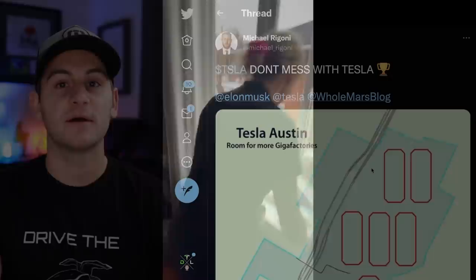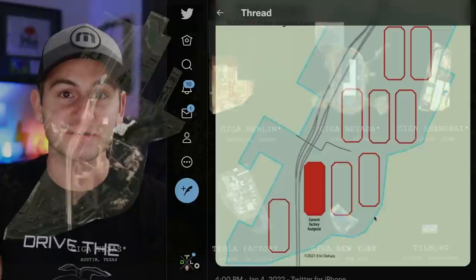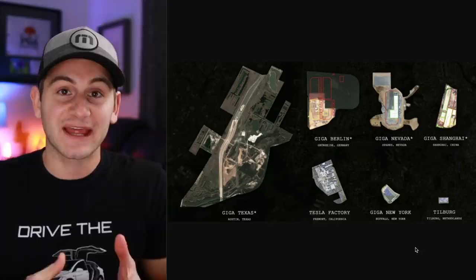Michael Rigoni shared this image on Twitter and I think it's really important to remember the scale of Giga Texas — not just the current Gigafactory you can see here in red, but the size of the land they own and the potential for future expansion. Here are the land sizes relative to one another where Tesla has locations. Giga Texas absolutely dwarfs all of the other locations, so even when Giga Austin is up and running and scaled, it's still barely scratching the surface of what that total land capacity will eventually be producing.